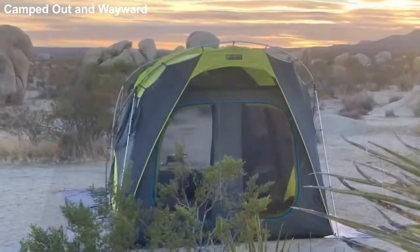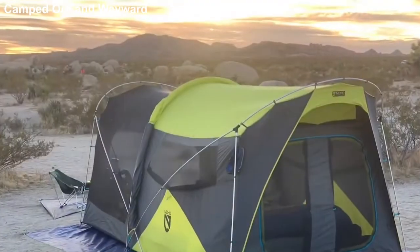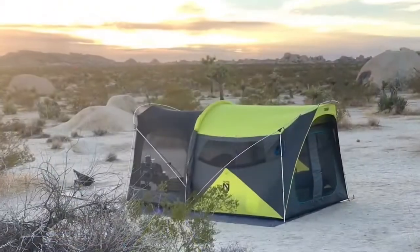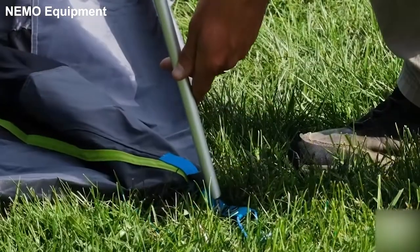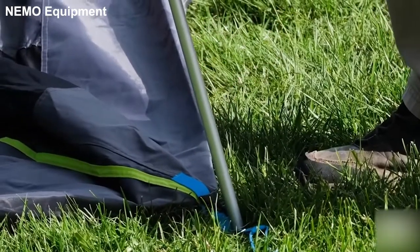It also has large windows and doors that provide great views and ventilation, but close tight when needed for privacy and safety. The tent is a single-walled construction with two or three poles that keep the pieces to a minimum and setup simple.